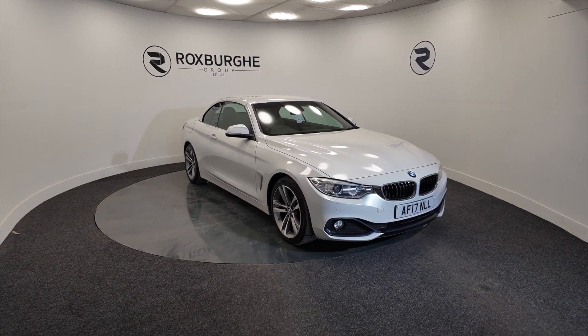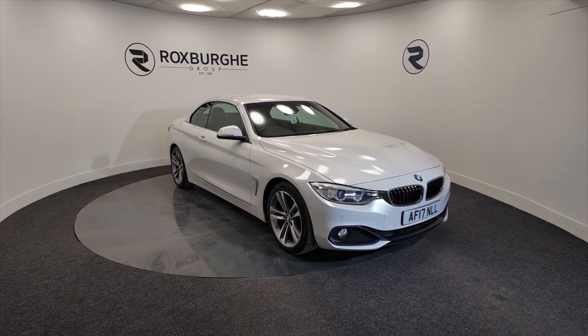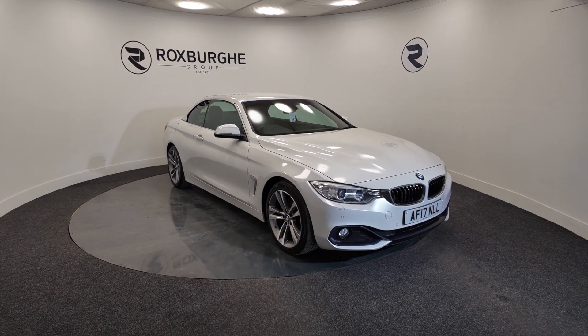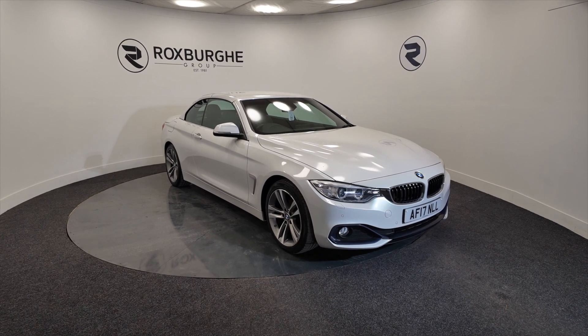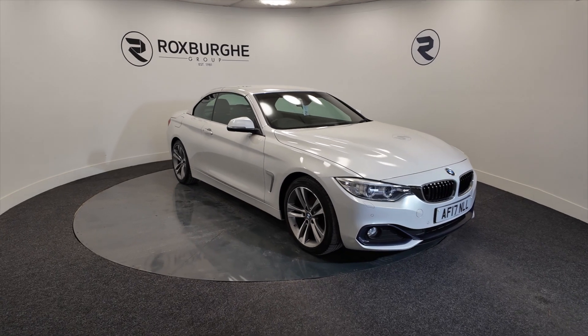Hello and welcome to the Roxburgh Group Vehicle Showcase. Today we're showcasing this BMW 420 xDrive convertible — really nice. This 2017 plate, diesel, eight-speed automatic, and you're looking at around about 57.7 miles to the gallon.